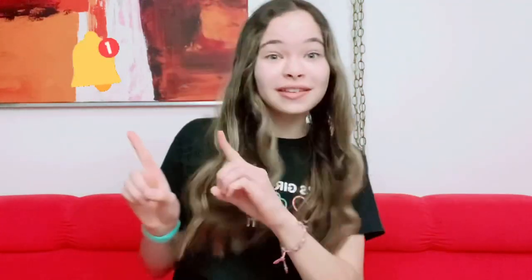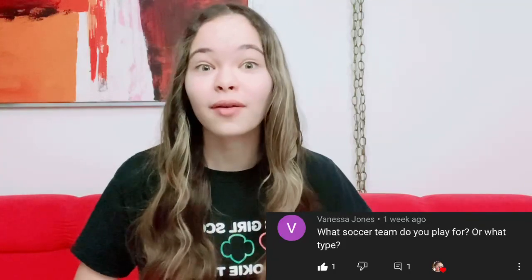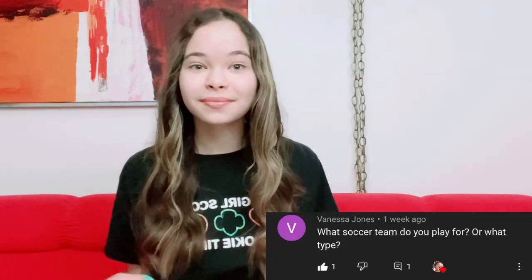Turn on the notification bell and let's get started. But first, the shoutout of the day goes to Vanessa Jones — thank you so much for commenting on my video and supporting my channel, I really appreciate it. Okay, so I'm a part of troop 1491.